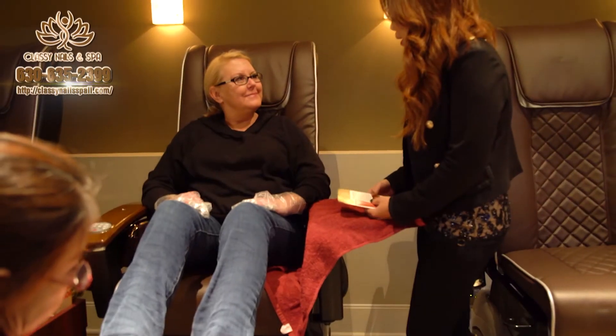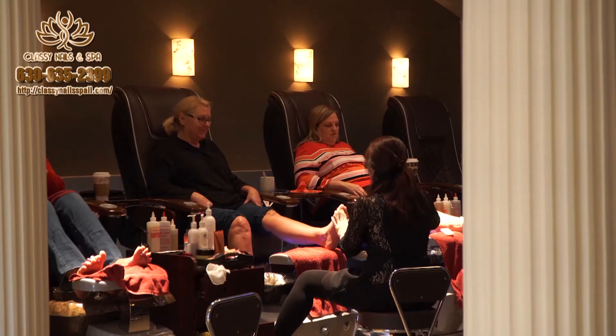Would you recommend Classy Nails & Spa to your friends? Yes, I have in fact — I brought a friend with me today.